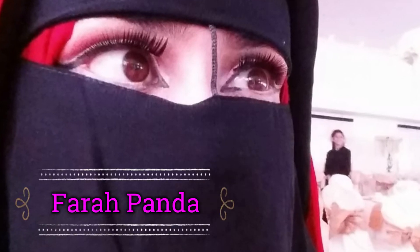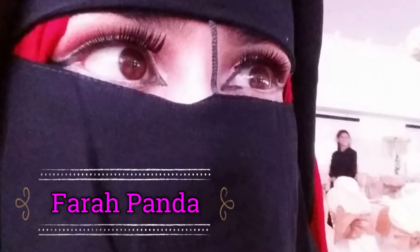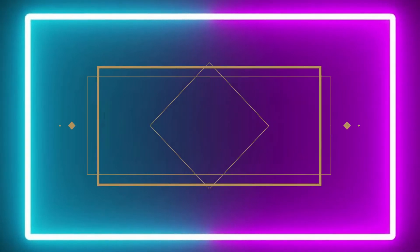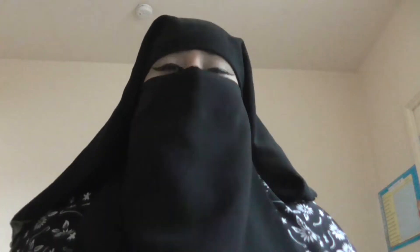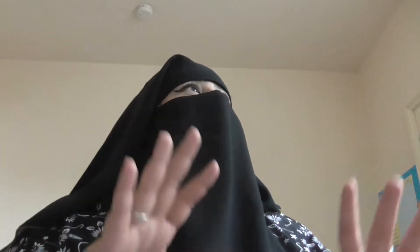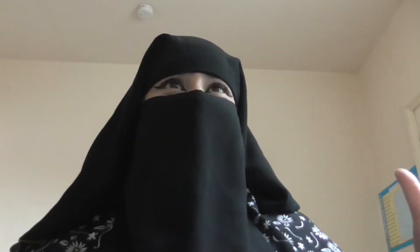Allahumma inni asaluka al-huda wa ituqaw al-haafa wa al-ghinaa. Hi guys, it's me Farah Panda, and I am excited again. I'm coming at ya with another Primark haul. This time it is a winter collection at Primark. It's not actually a collection but I like to call it a collection.